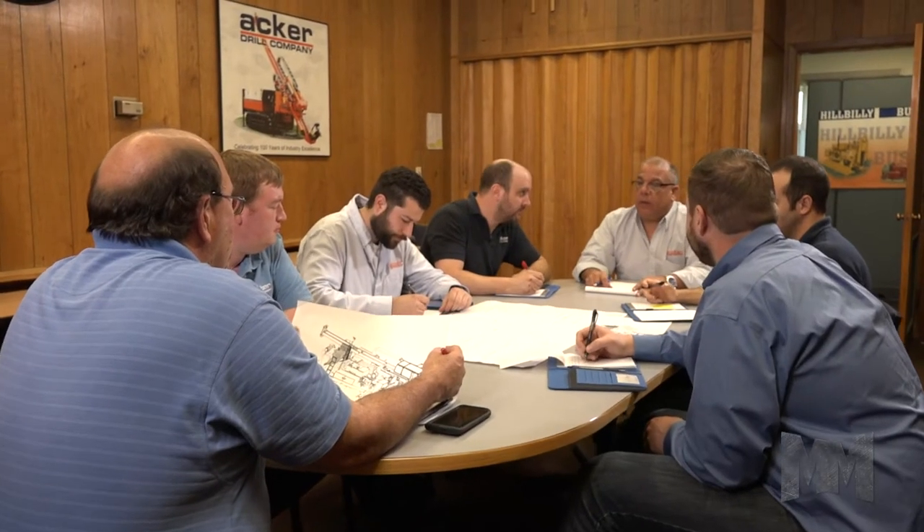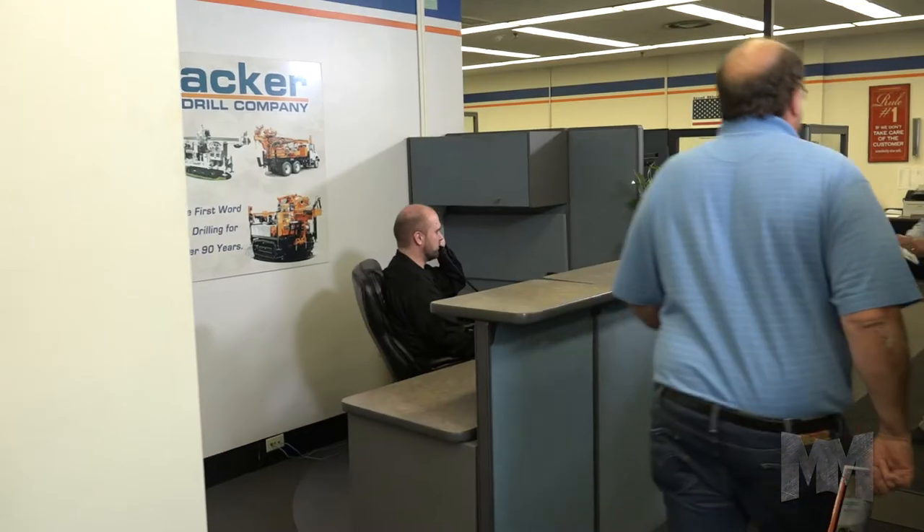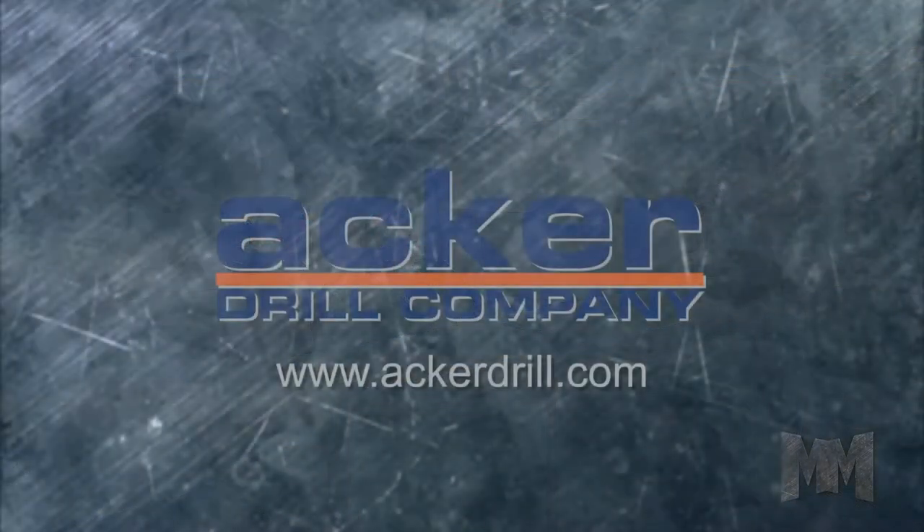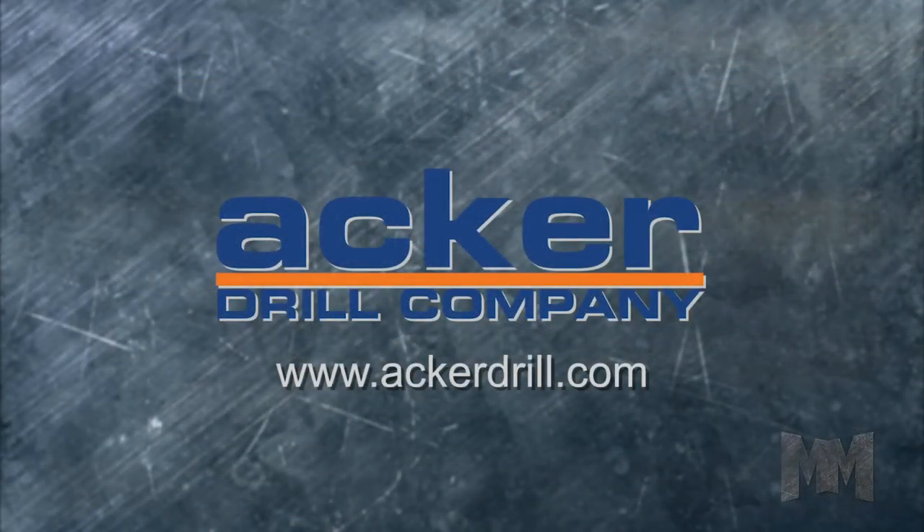Thanks to core values of high quality, innovation, and superior customer service, Acker is positioned to be around for years to come. Find out what they've got in stock by visiting their website at ackerdrill.com. This is John Criswell for Manufacturing Marvels.